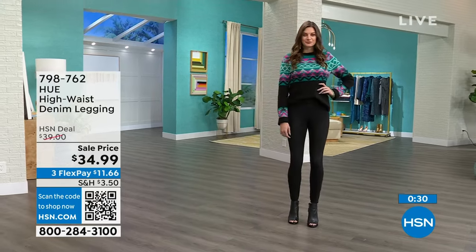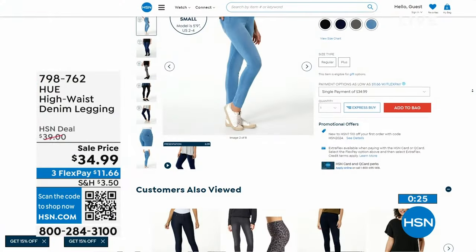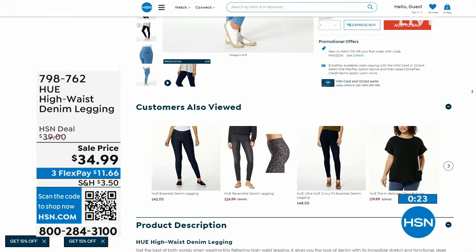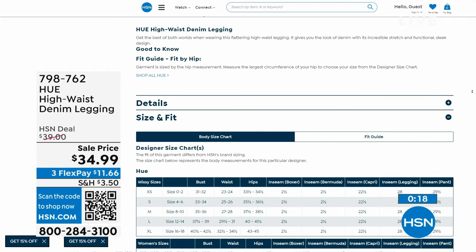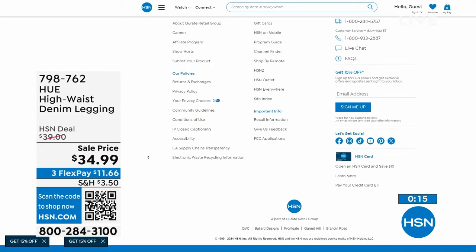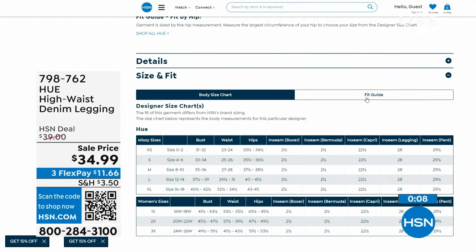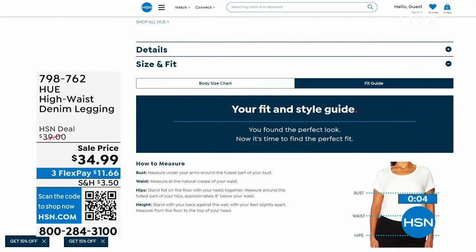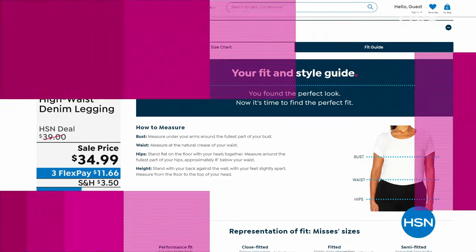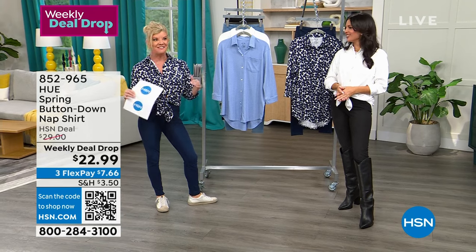One thing we didn't mention: the high rise. It comes right up to the perfect spot — you feel support all the way around and everything's held in, but you're not scrunched. You can find your perfect size by going to our sizing chart on HSN.com. You can shop the entire HUE collection there anytime.